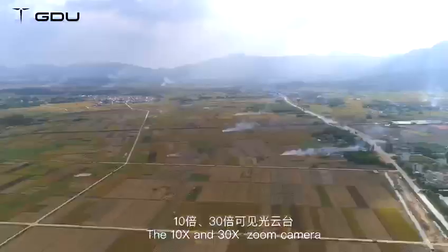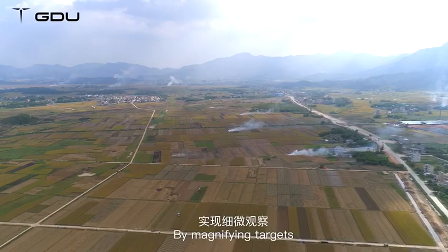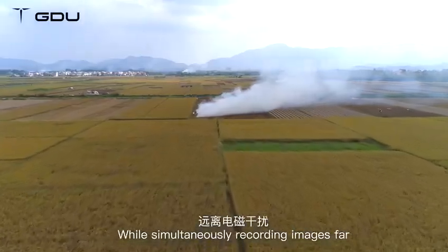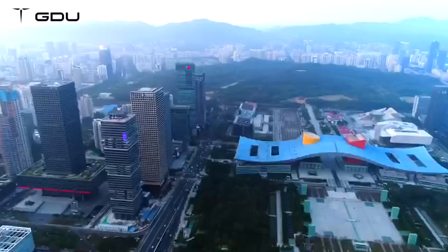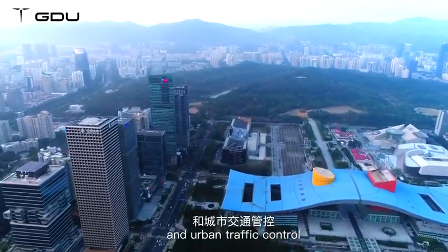The 10x and 30x zoom camera can be used to monitor electrical towers by magnifying targets and fine-tuning observation, while simultaneously recording images far from electromagnetic interference to achieve a safe inspection. It can also be applied to overhaul urban infrastructure and urban traffic control.